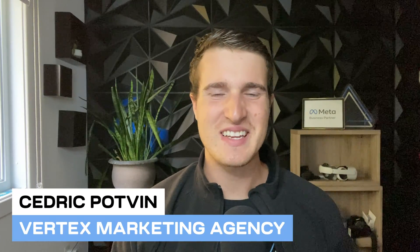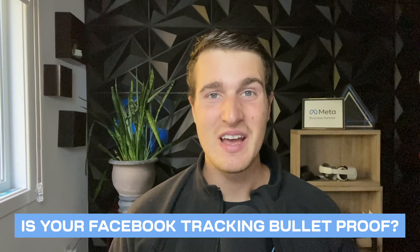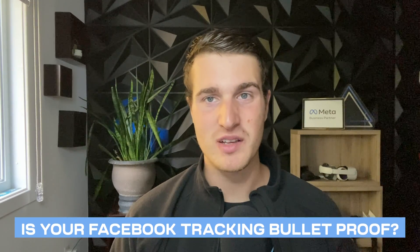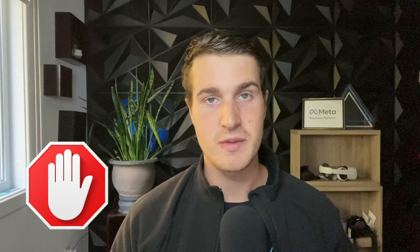Hey everyone, Cedric from Vertex Marketing Agency. In this video we're going to be talking about whether your Facebook tracking setup is really bulletproof, because it's important that you're sending as much data as possible to Facebook. Sometimes you have things like ad blockers that could potentially block the requests from being sent to Facebook.